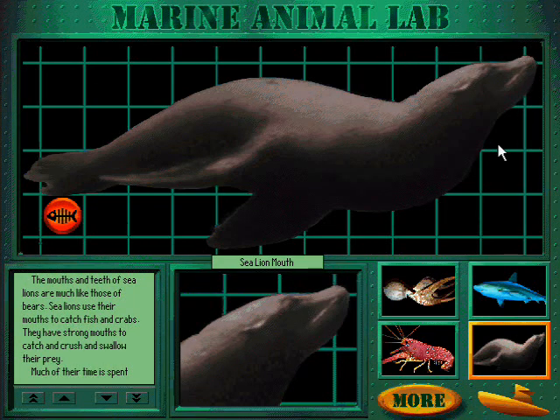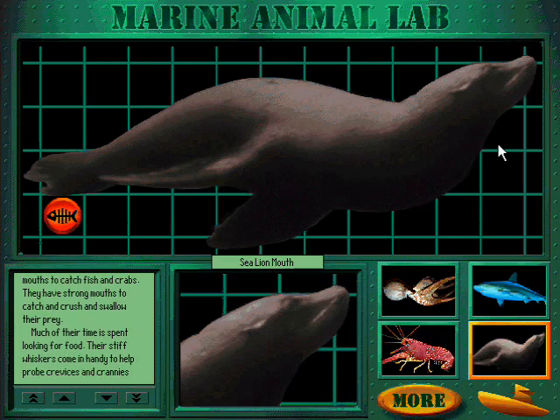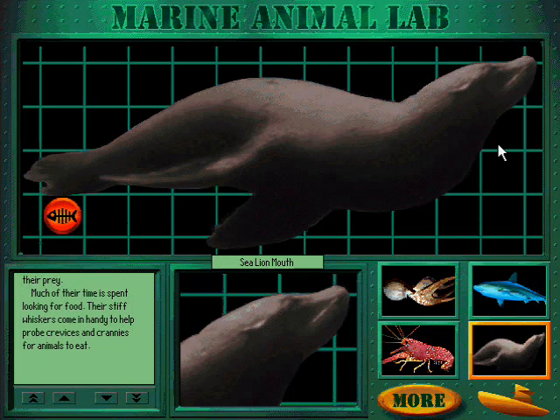The mouths and teeth of sea lions are much like those of bears. Sea lions use their mouths to catch fish and crabs. They have strong mouths to catch, crush, and swallow their prey. Much of their time is spent looking for food. Their stiff whiskers come in handy to help probe crevices and crannies for animals to eat.